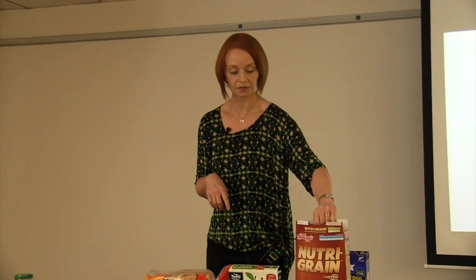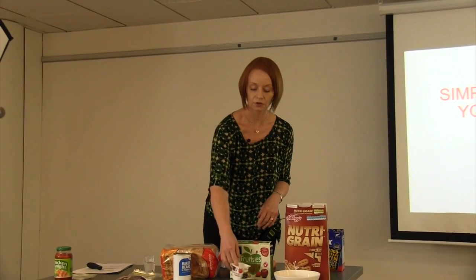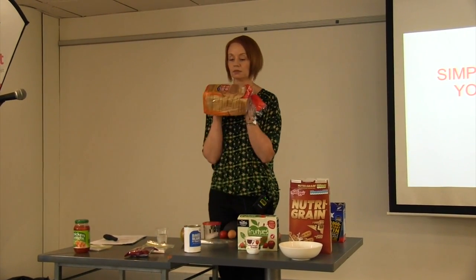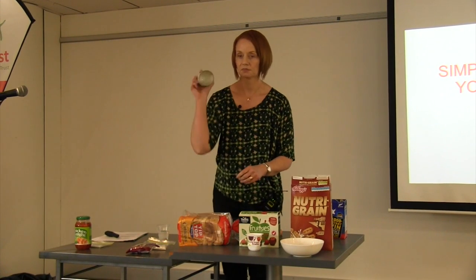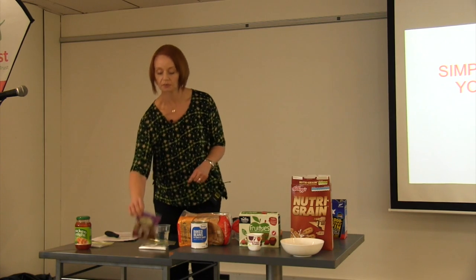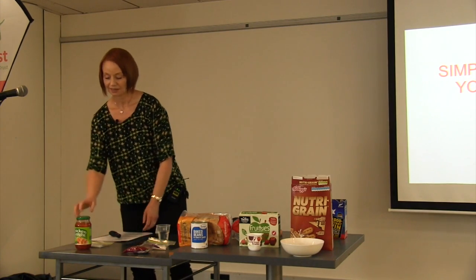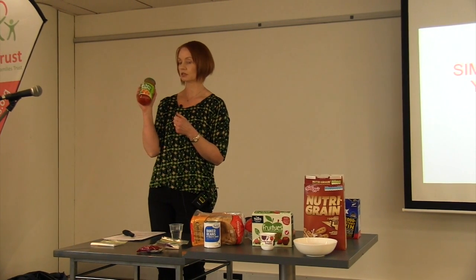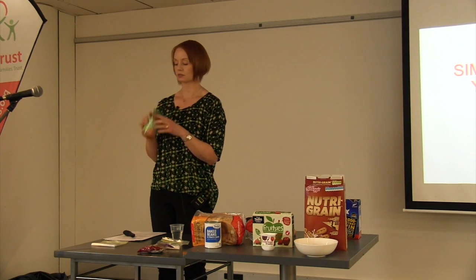For breakfast today we're going to have some Nutri-Grain, then for morning tea a bottle of fruit yoghurt and a Fruitsie, so that must be pretty good for us. Some bread — two pieces of bread with some baked beans for lunch. Then for afternoon tea, one of these chunky choc-chip cookies from the vending machine over in the city council building. And for dinner tonight, some chicken and vegetables with Chicken Tonight sweet and sour sauce.